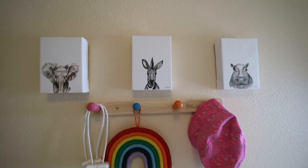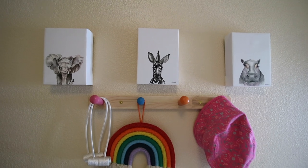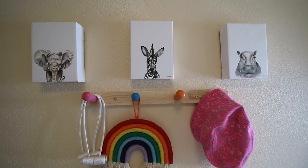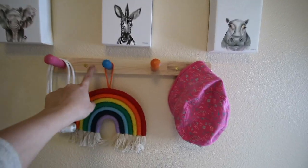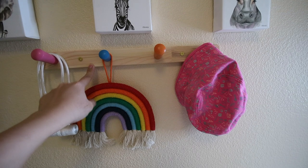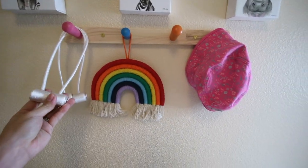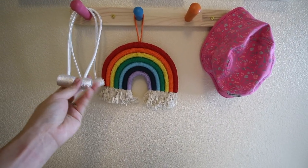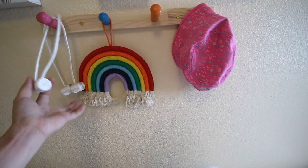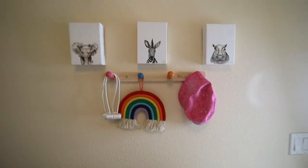These three animal paintings we got from Kirkland Home — we got them on sale for about $4 each. This one we got from Ikea, and this one from Amazon. These little things are magnetic curtain holders, so whenever we want to open the curtains we can just use these. And this is baby's little hat — it just looks so nice on this wall.